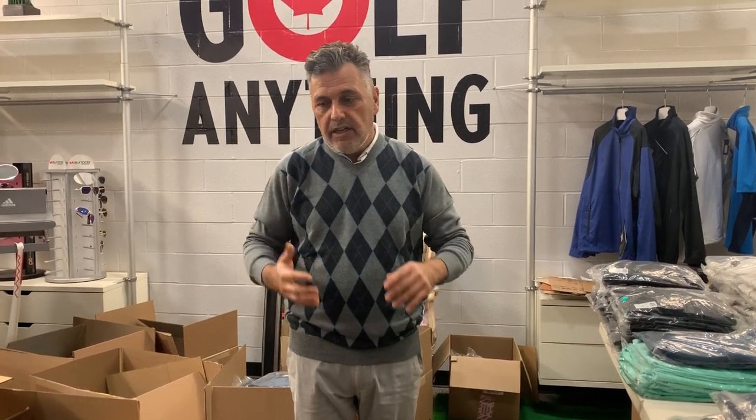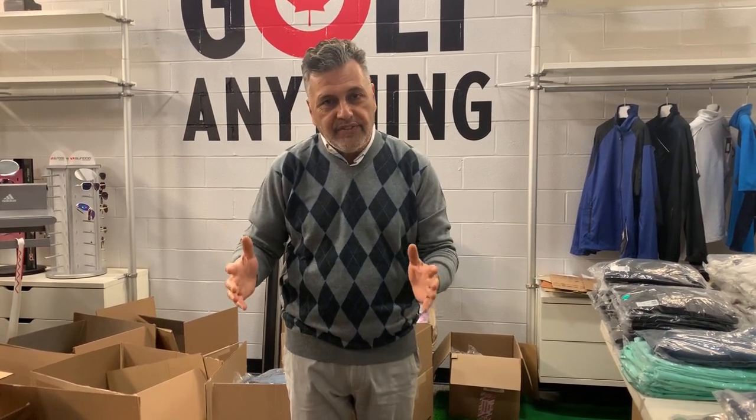It only comes in the one color. We have it in small, medium, large, XL, and XXL. Again, it's $39.99, regular $115.